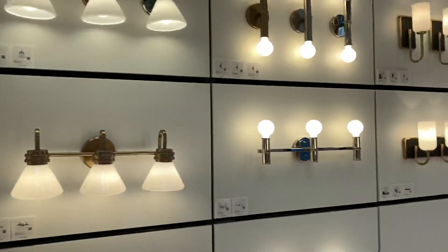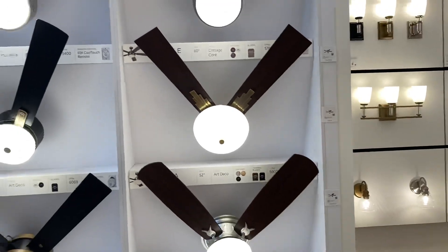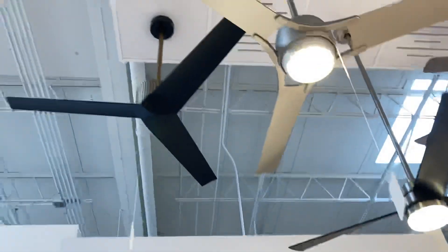So these wall sconces — the discounted versions. And this is their newest introduction.